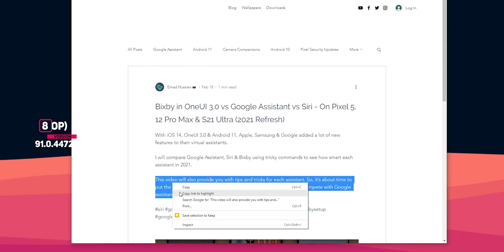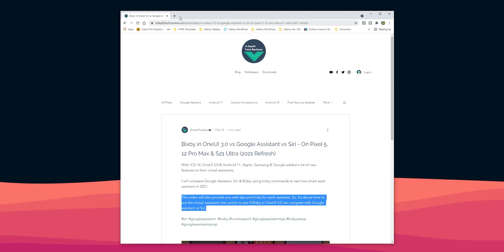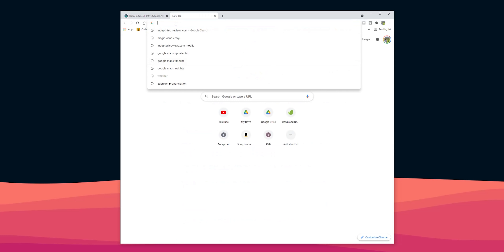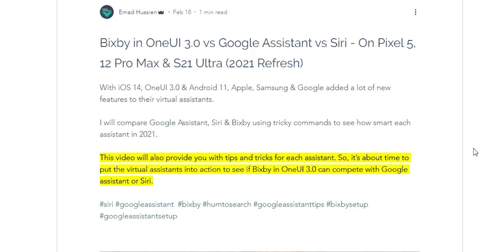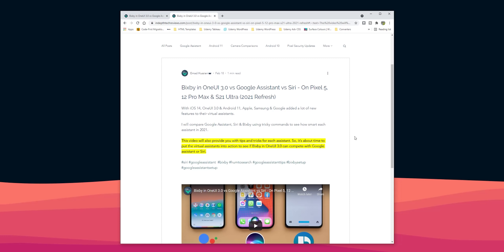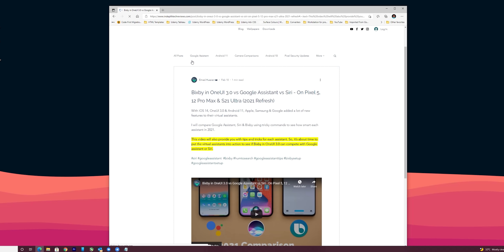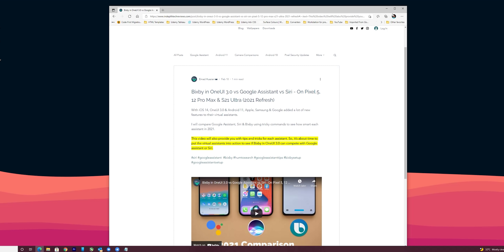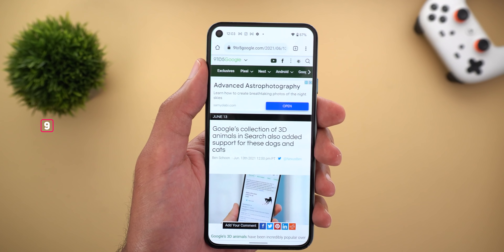Next, Google Chrome for desktop — when you highlight any text on a web page and right-click, you will see a new option called 'Copy Link to Highlight.' When you copy the link that way and send it to anyone, the recipient can jump straight to that part of the page with a yellow highlight on top of it. This feature doesn't exist in Chrome for Android; however, when you open the link you will be able to see the highlighted text. Microsoft Edge was also able to show the highlighted text, but on iOS it didn't work in either Safari or Google Chrome.